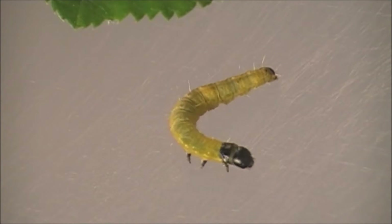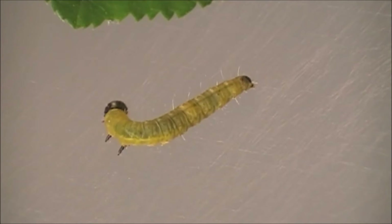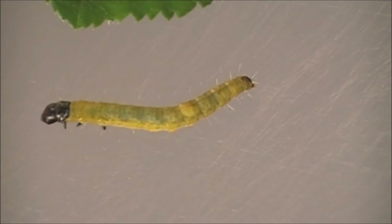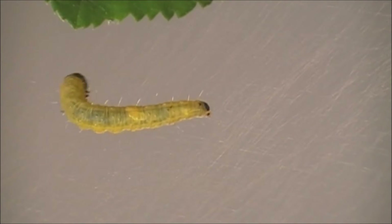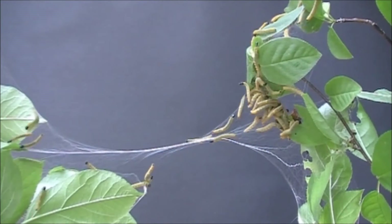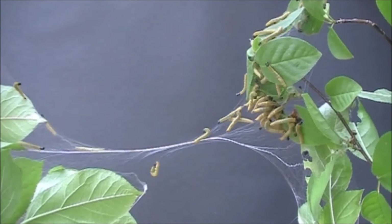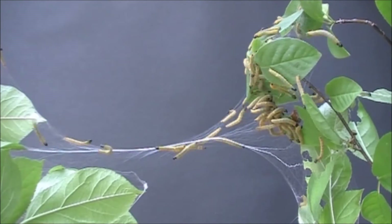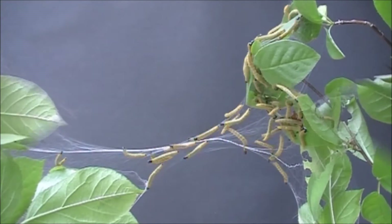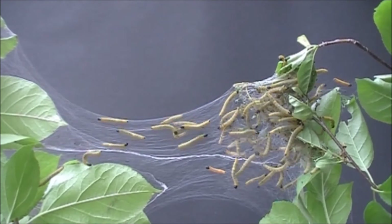When not feeding, a caterpillar spends much of its time spinning silk, which issues from a spinneret located on the underside of its head. The caterpillars can use their silk to bridge gaps between the branches of trees that they colonize.